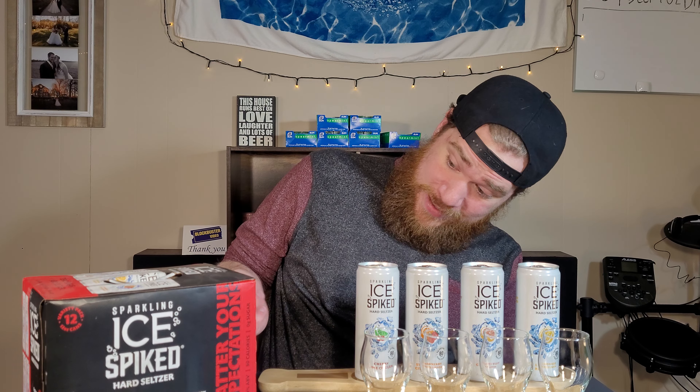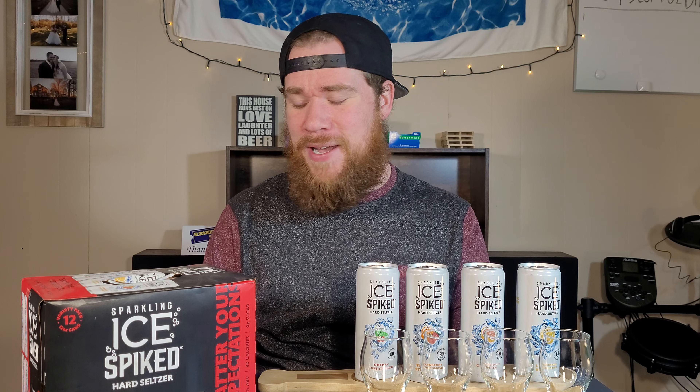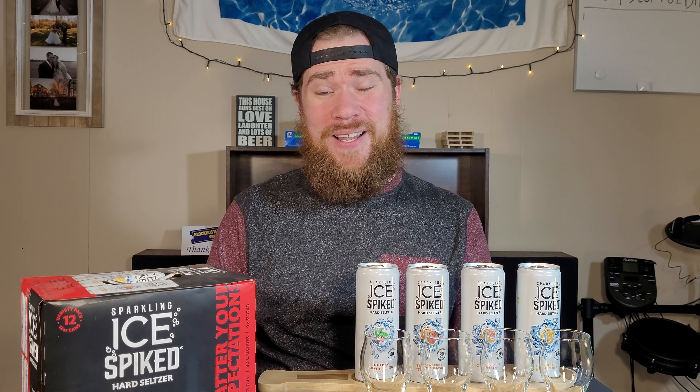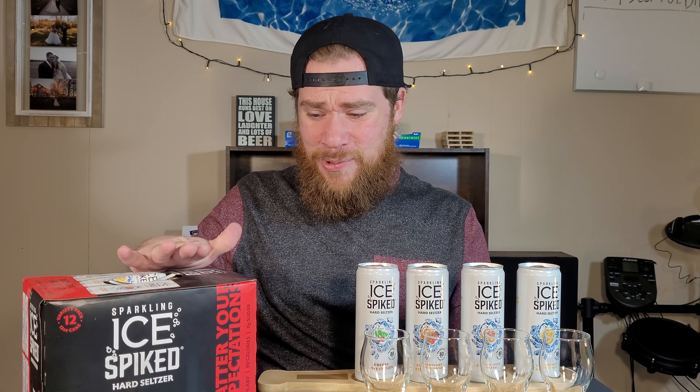They are zero sugar hard seltzer — zero grams sugar, 80 calories, 4% alcohol. The four flavors you get here are Cherry Lime, Grapefruit Slash, Lemonade Refresher, and Strawberry Citrus Smash. Interesting flavors — they all sound good. I picked this up for $4.99. It is eleven days away from its Best Buy date, so that's why I picked it up for $4.99.